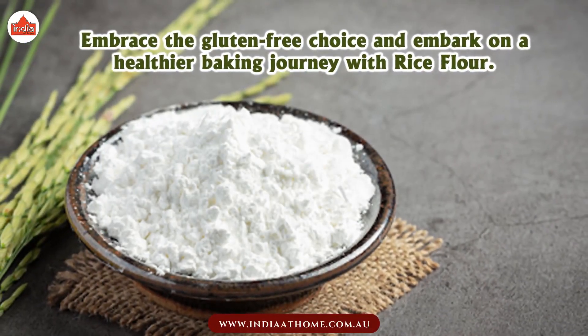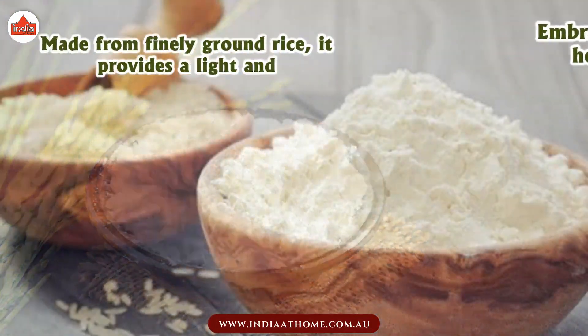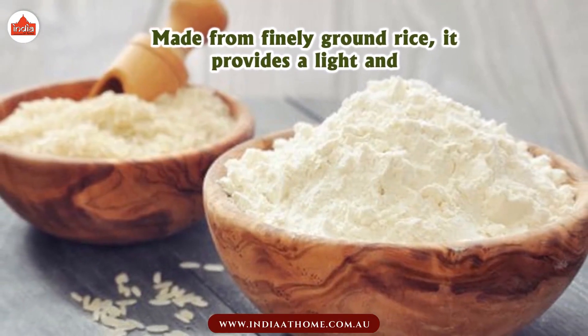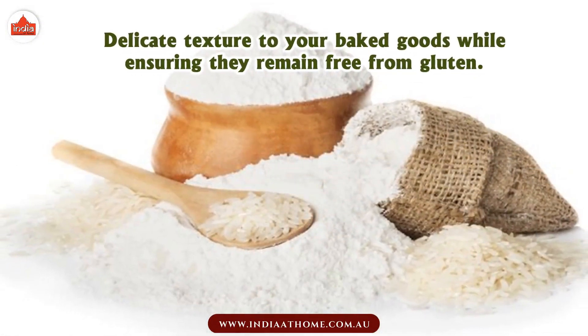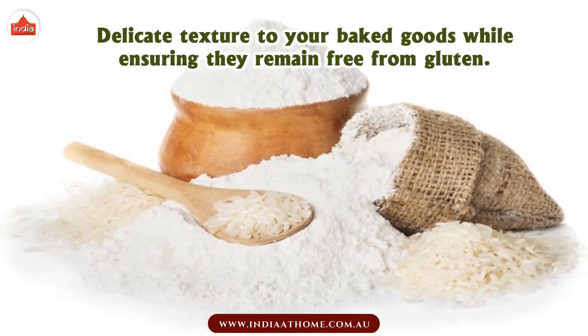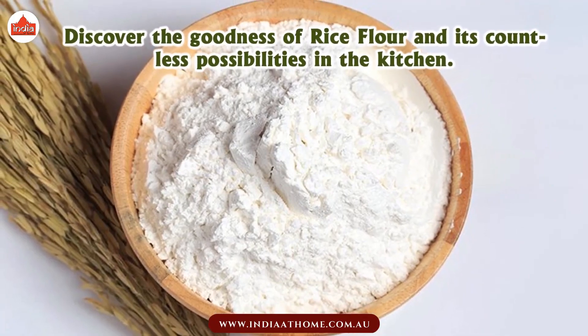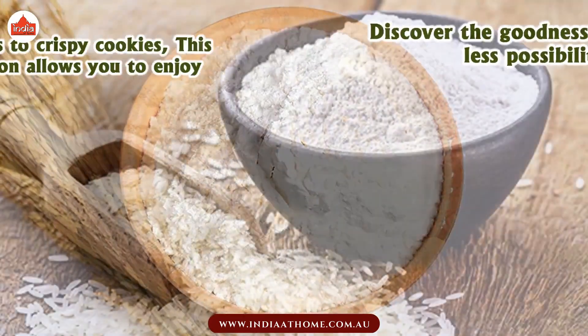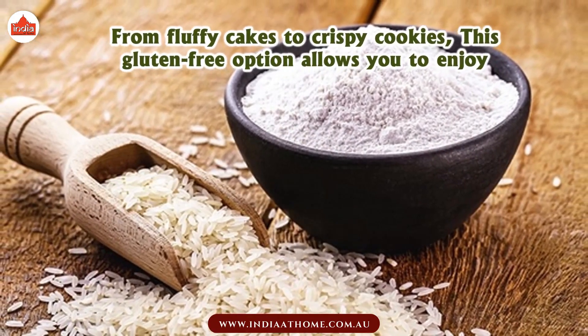Embrace the gluten-free choice and embark on a healthier baking journey with rice flour. Made from finely ground rice, it provides a light and delicate texture to your baked goods while ensuring they remain free from gluten. Discover the goodness of rice flour and its countless possibilities in the kitchen, from fluffy cakes to crispy cookies.